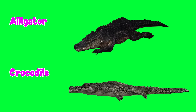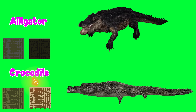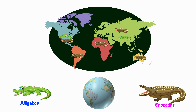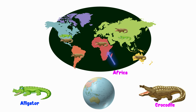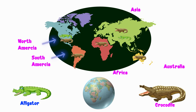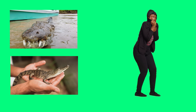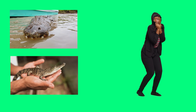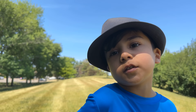Alligators are usually gray or black in color, while crocodiles are olive, green, or tan color. Alligators are found in the United States and China. Crocodiles live in different parts of the world, like Africa, Australia, Asia, and the Americas. Both crocodiles and alligators can be dangerous, but crocodiles are more aggressive and they like to attack humans. Thank you very much! Now I know which one is the crocodile and which one is the alligator. Me too! Yay!